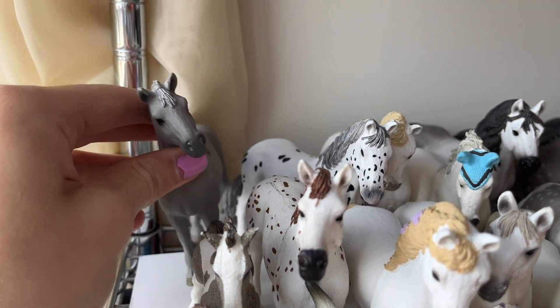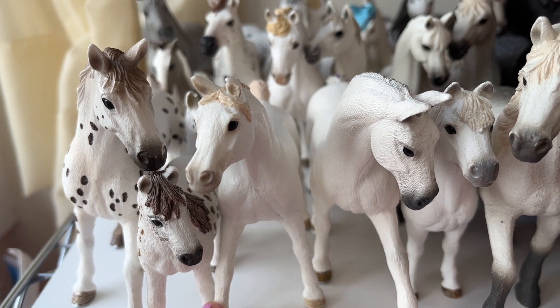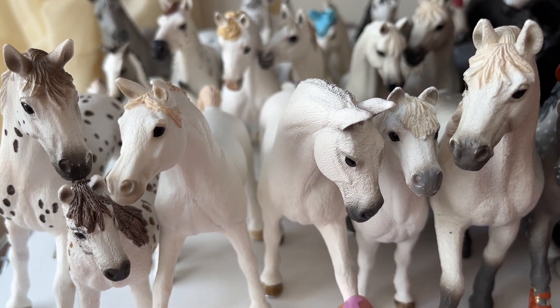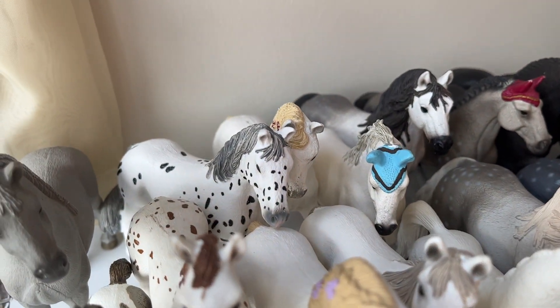At the back we have Skye, the Tennessee Walker mare. Back in the front we have Legend, the Arabian stallion. We have Crystal, the Lipizzaner mare. Behind Crystal we have Blossom, the Andalusian mare. And then this is Cinders, my Mustang mare.